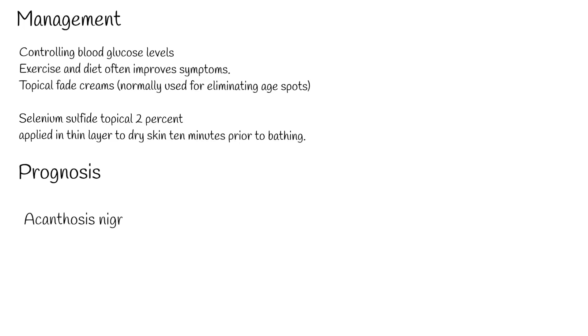Prognosis: Acanthosis nigricans is likely to improve in circumstances where a known cause is removed. For example, obesity-related acanthosis nigricans will improve with weight loss, and drug-induced acanthosis nigricans is likely to resolve when the drug is ceased.